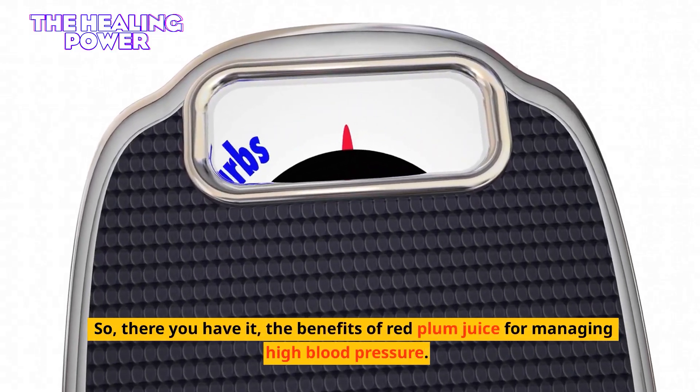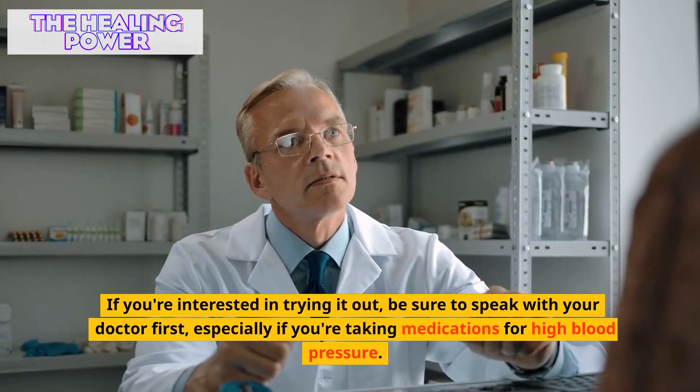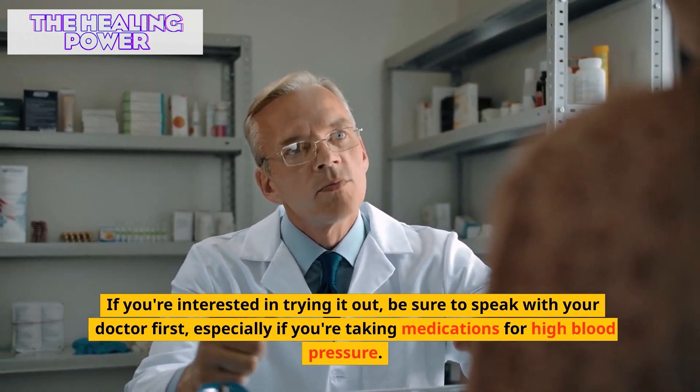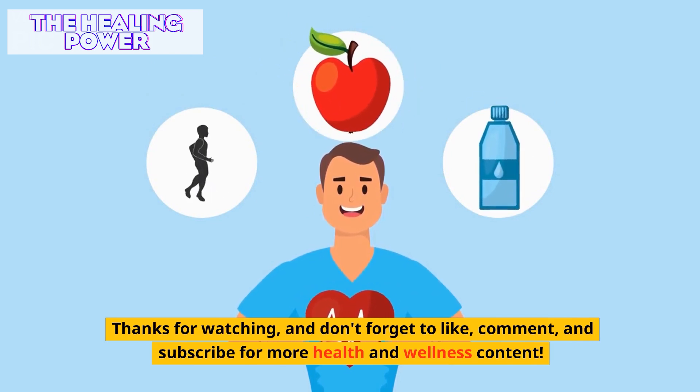So, there you have it — the benefits of red plum juice for managing high blood pressure. If you're interested in trying it out, be sure to speak with your doctor first, especially if you're taking medications for high blood pressure. Thanks for watching, and don't forget to like, comment, and subscribe for more health and wellness content.